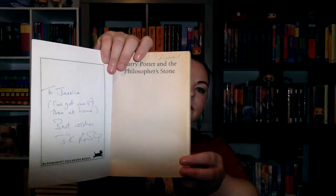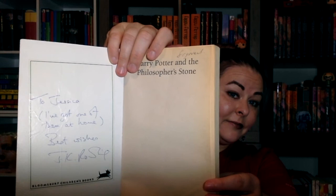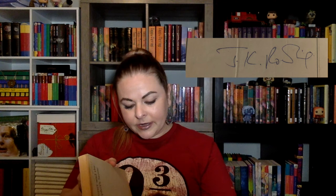Right here I have a sixth print softcover Harry Potter and the Philosopher's Stone published by Bloomsbury. It is actually the first to have a quote from the Sunday Telegraph on the back — the first five prints of this softcover had the Wendy Cooling quote, just FYI. This one is signed on a Bloomsbury bookplate. You can see it's signed 'To Jessica, I've got one of them at home, Best wishes, J.K. Rowling.' These first signings just had a handful of people, so she got to sit and talk with them and do dedications.